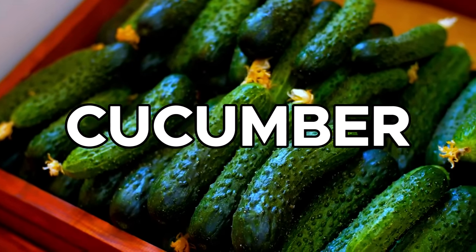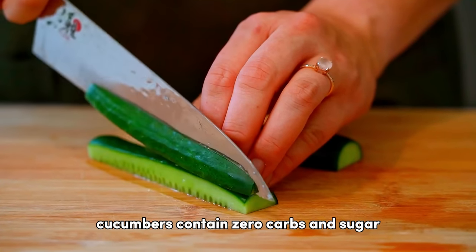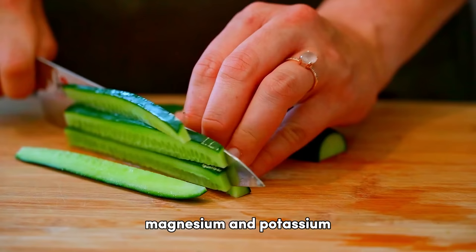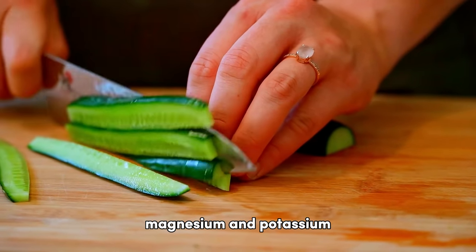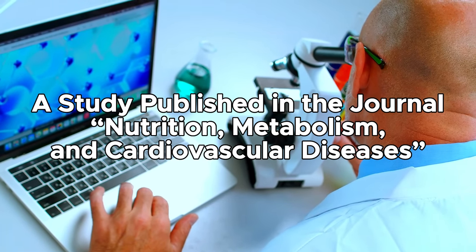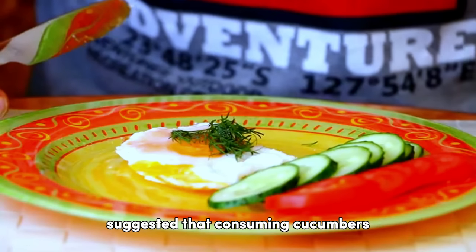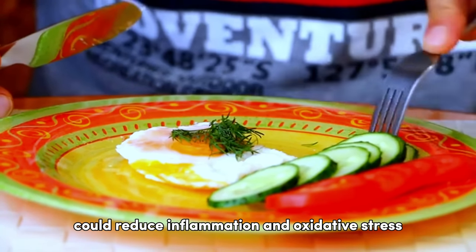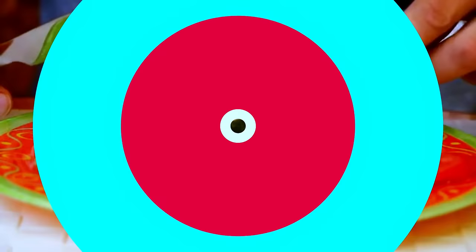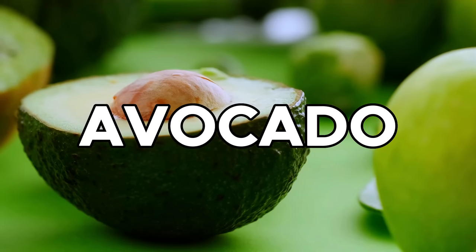we have cucumbers. Cucumbers contain zero carbs and sugar, and they're rich in essential nutrients, including vitamin K, magnesium, and potassium. A study published in the journal Nutrition, Metabolism, and Cardiovascular Diseases suggested that consuming cucumbers could reduce inflammation and oxidative stress, which are common complications in people with diabetes.